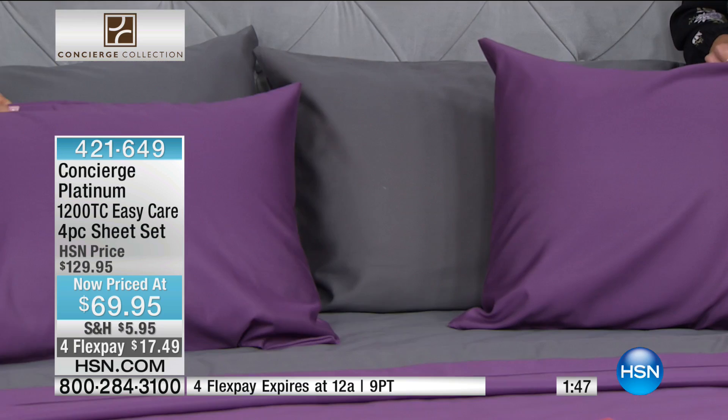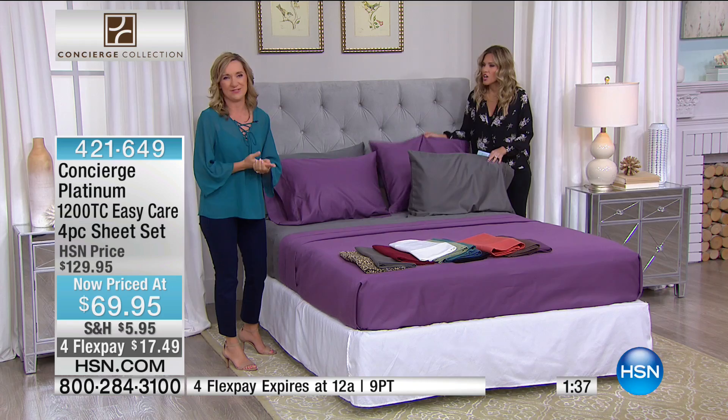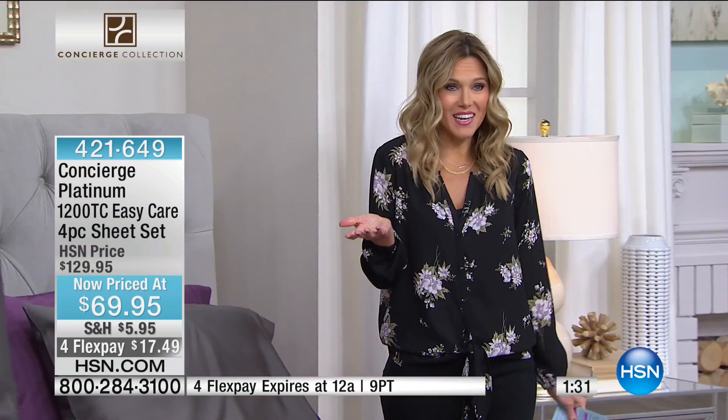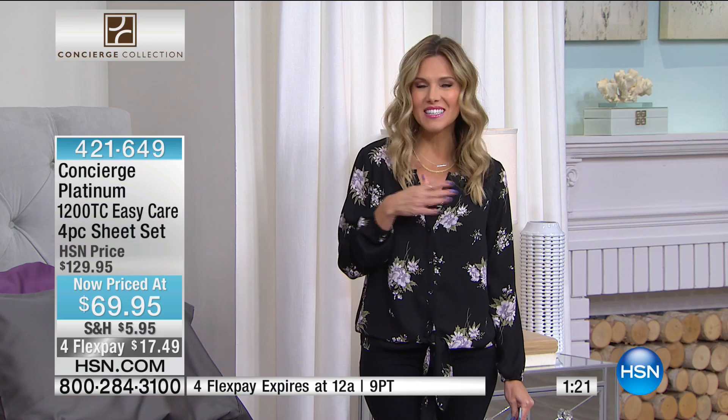I was mentioning graduations coming up — this to me is like a great gift for a guy moving out on his own or getting his first place. Moving out on your own, getting a new place, maybe someone getting married — beautiful sheets. This is not just any set of sheets: 1,200 thread count, the highest quality, that perfect cotton-poly blend. This is a gift that really keeps on giving.